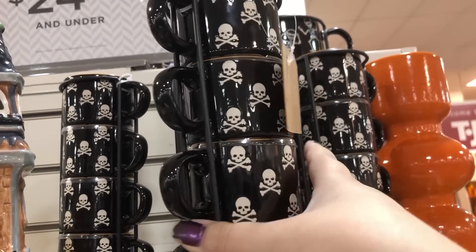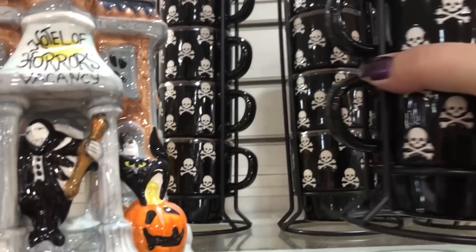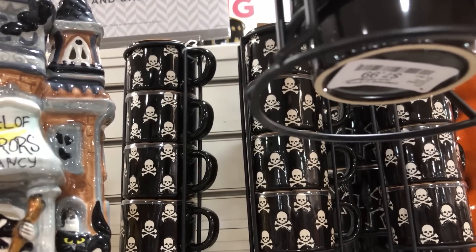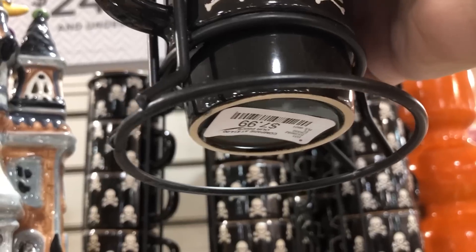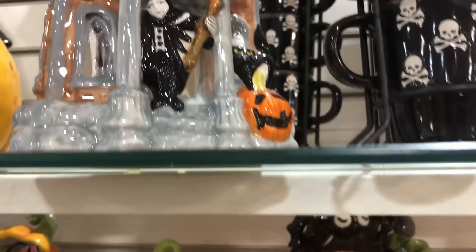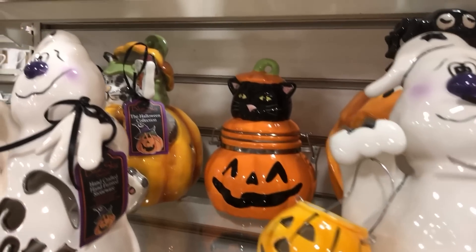These are very small cups — look at my hand, they're like teacup sized. $7.99, and I thought they were really cute — not silly cute but spooky cute. There we go.